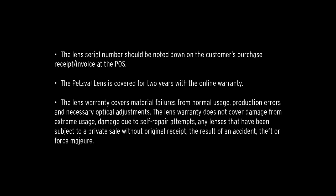Customers will have to register online at www.lomography.com/warranty to get the 2-year warranty for the Petzval lens. The customer must also keep the proof of purchase to access the warranty service. The lens serial number should be noted down on the customer's purchase receipt or invoice at the point of sale. The Petzval lens is covered for 2 years with the online warranty. The lens warranty covers material failures from normal usage, production errors, and necessary optical adjustments.